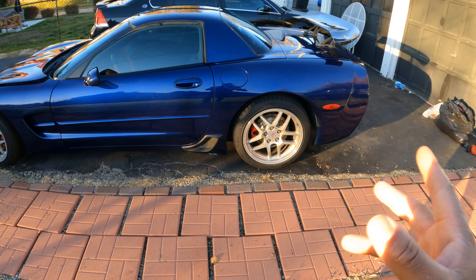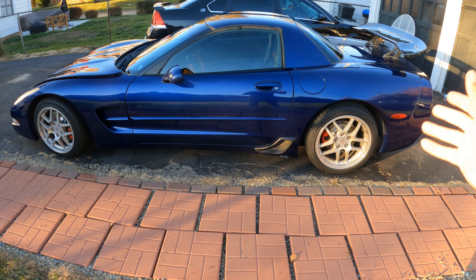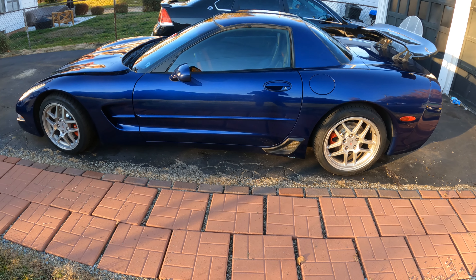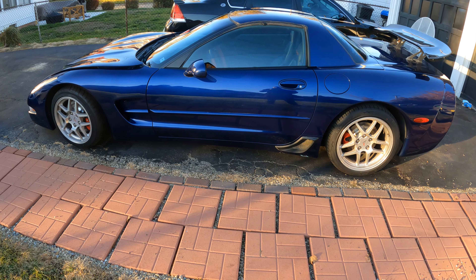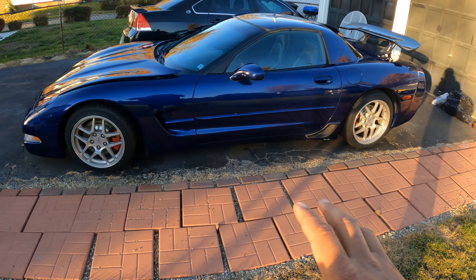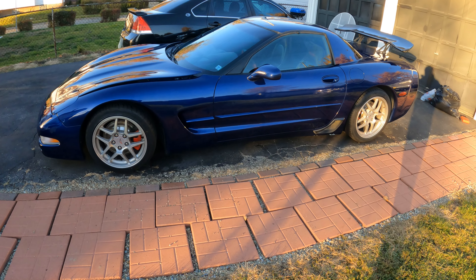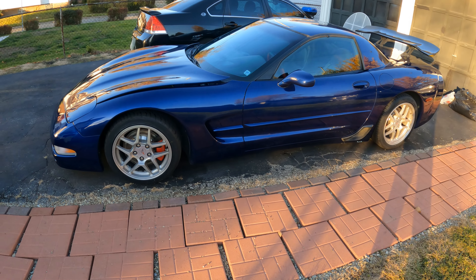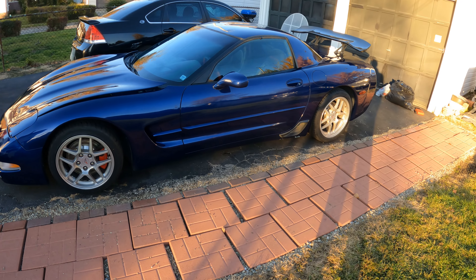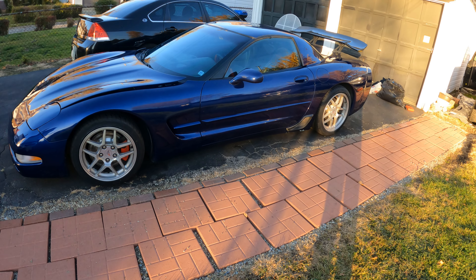Maybe a new nickname — the guy I bought the car from originally and who helped me put it back together, his name's Greg. His nickname and his friends' nickname for this car is 'The Monster.' I don't know if I want to go with that or not for the channel — you guys let me know if we want to nickname this car The Monster.